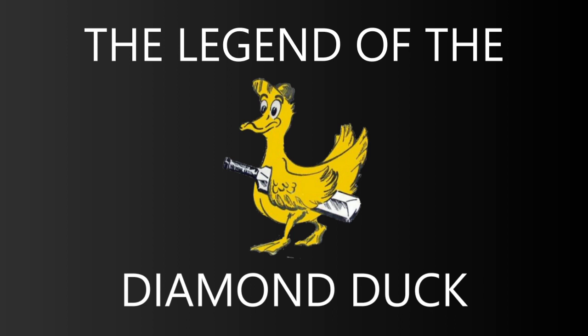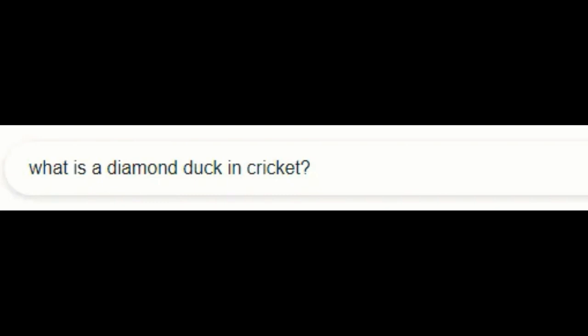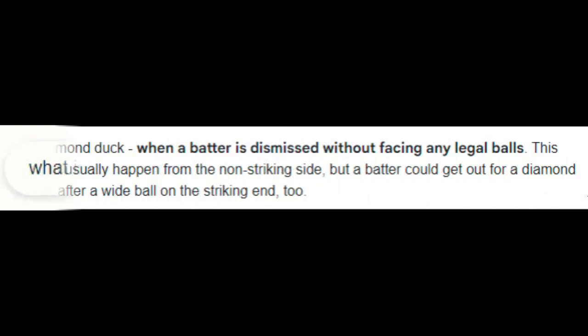This is the Legend of the Diamond Duck. Before we start, we need to know what a diamond duck in cricket is. A diamond duck is when a batter is dismissed without facing any legal balls. This would usually happen from the non-striking side, but a batter could also get out for a diamond duck after a wide ball on the striking end.